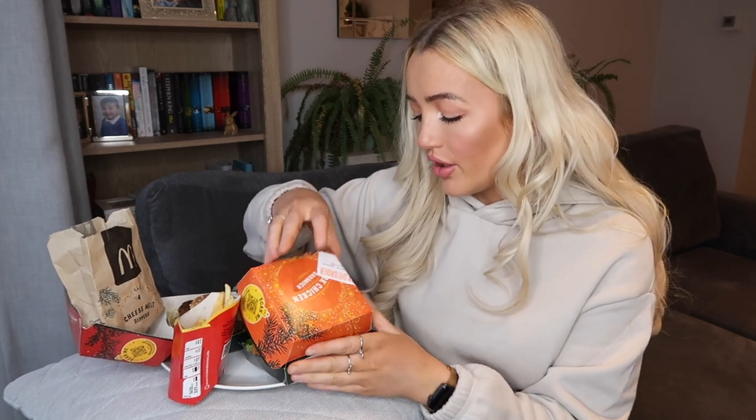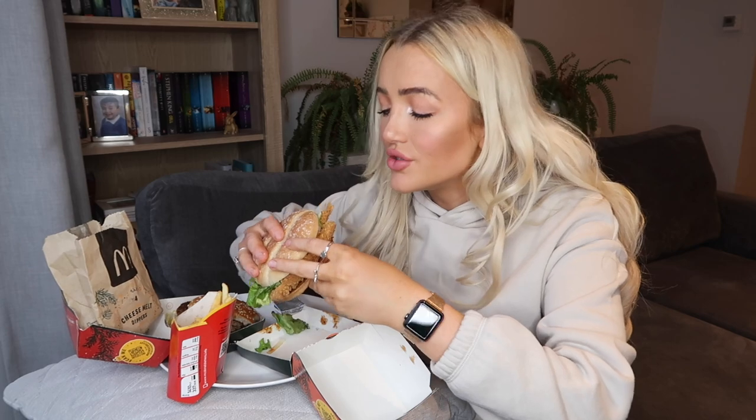694 calories — Jesus, that is insane! I feel like a proper mukbanger. I actually think when this is uploaded this would be like my third food video in a row — I'm literally turning into a food channel. Let's try the Jamaican Jerk Chicken burger, which I already know I'm going to love. It looks so good.